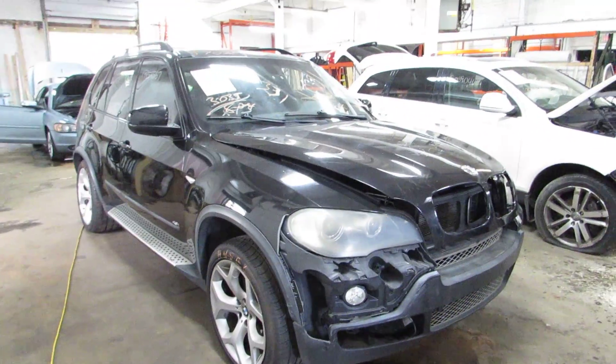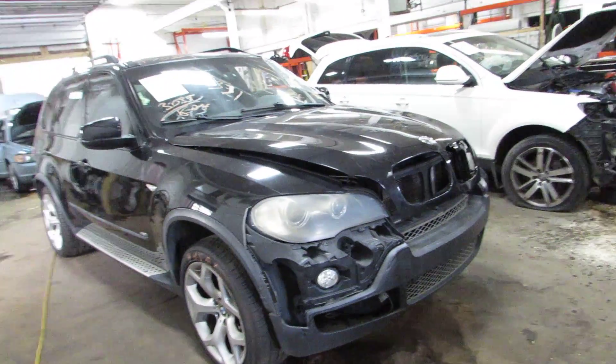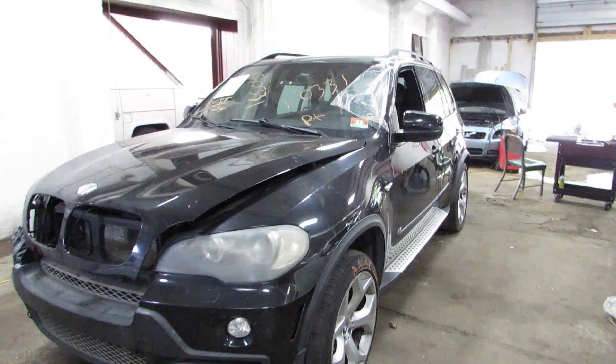Welcome to TOMS 4 and Auto Parts Video Parts River Inventory. Here I've got a 2008 BMW X5. This is a 4.8 liter engine — it's the big V8 motor. Nice car, all wheel drive.